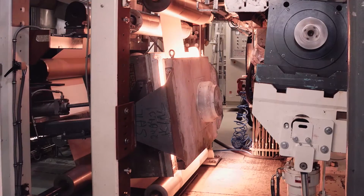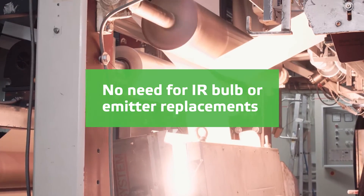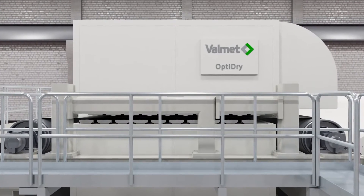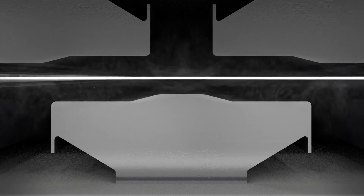The maintenance savings are remarkable since there is no need to regularly replace IR bulbs or emitters. The OptiDry air dryer family features patented Power Float Plus nozzle technology, which offers high capacity and smooth runnability, contributing to excellent end product quality.